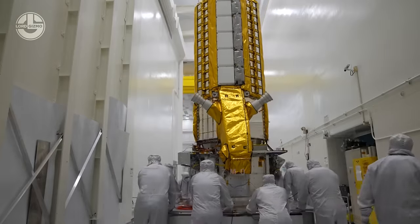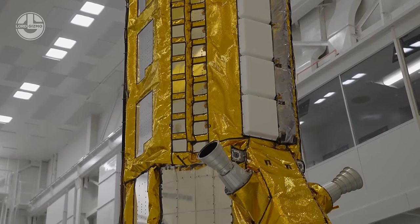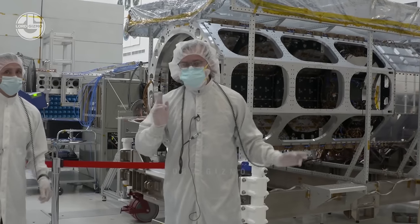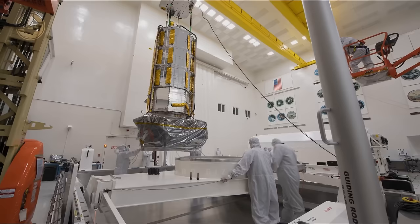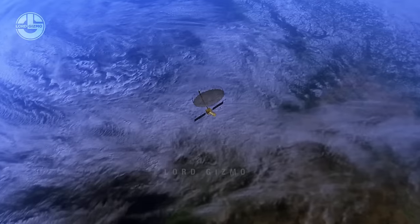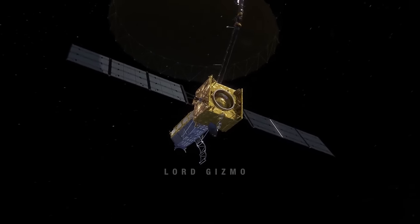Before finalizing, the sensitive parts of the satellite are wrapped with a thin golden cover. This cover is made of thin aluminum with a special kind of insulation called multi-layer insulation. It serves two purposes: first, it reflects back the solar radiation coming from the sun's side; and second, it traps heat from the shady areas. In this way, the temperature on both sides of the satellite remains balanced and endurable.